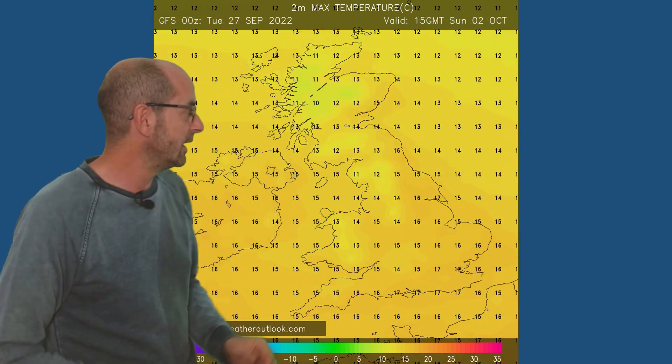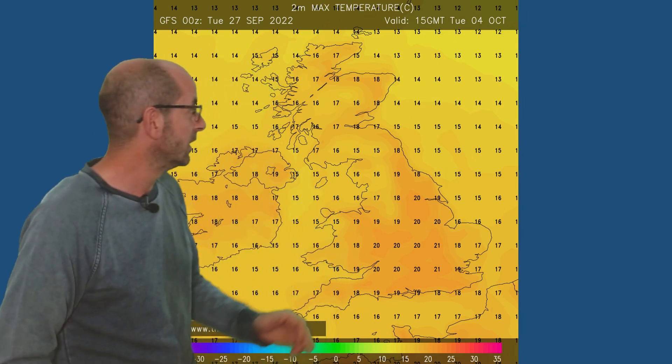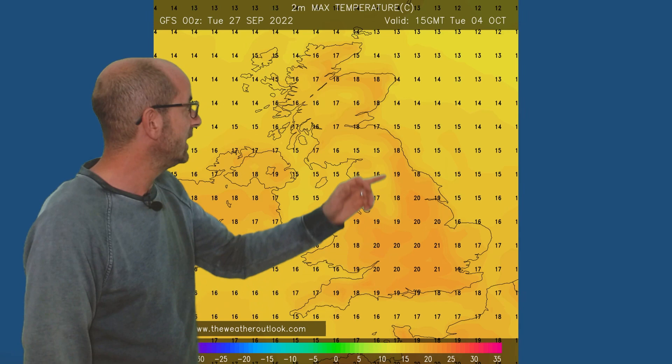Cooler in the north, single figures. Then by Sunday, 16-17s perhaps in the south and the southeast, cooler in the northwest. But by Tuesday, as the area of high pressure starts to build, temperatures correspondingly rise. This shows quite a warm picture: 20-21 in England, even in the northeast 18 Celsius. So 64 Fahrenheit would be quite warm for the early part of October.